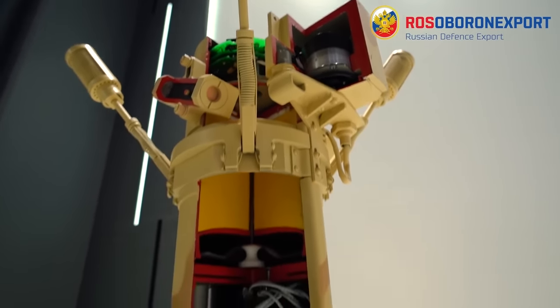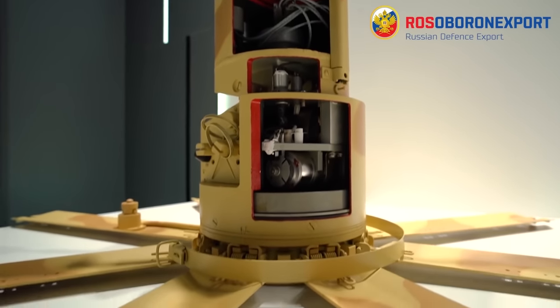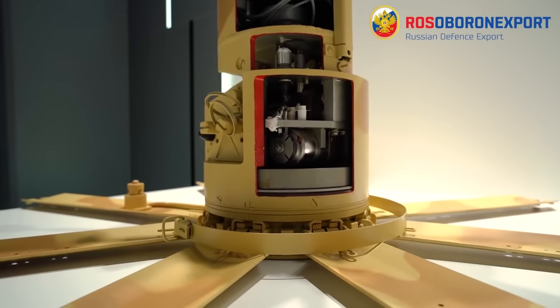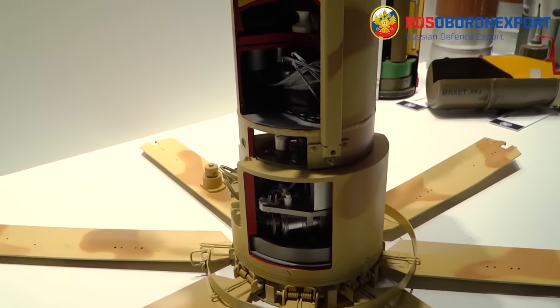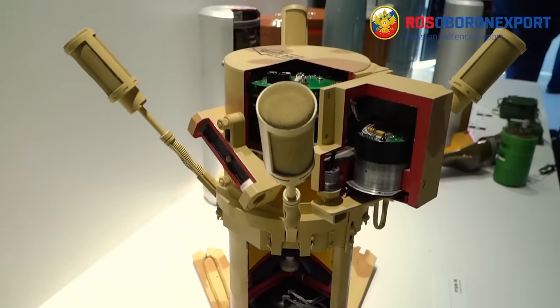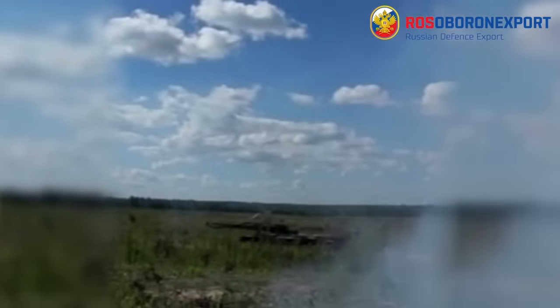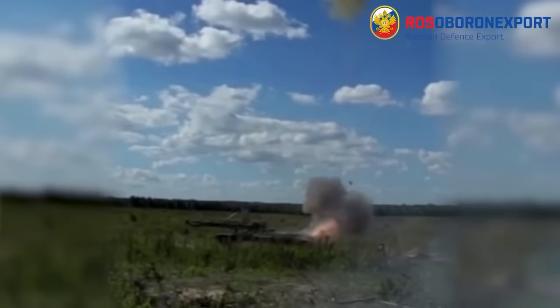In an Army 2021 presentation, Rosoboronexport suggests that the mine can turn itself to face its target and track it if needed. The submunition is launched into the air at a speed of 30 metres per second to a height of about 30 metres. It then uses infrared sensors and radar to pinpoint its target before detonating its shaped charge to create an explosively formed penetrator.